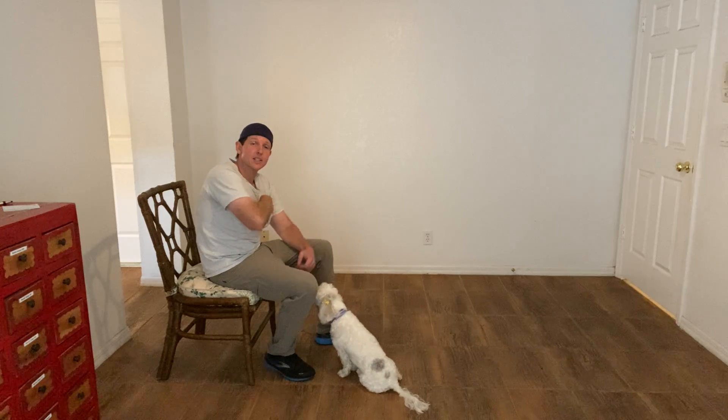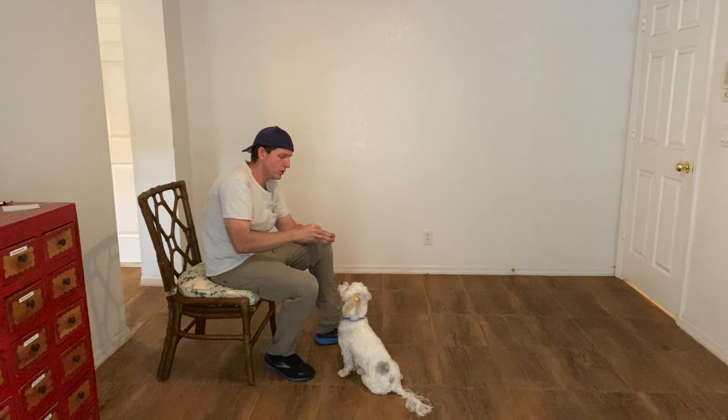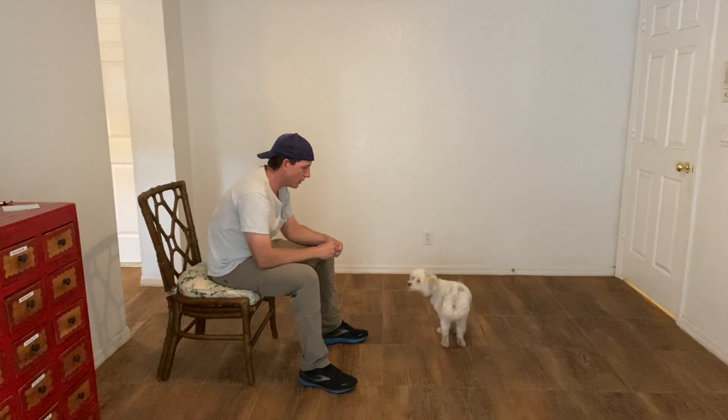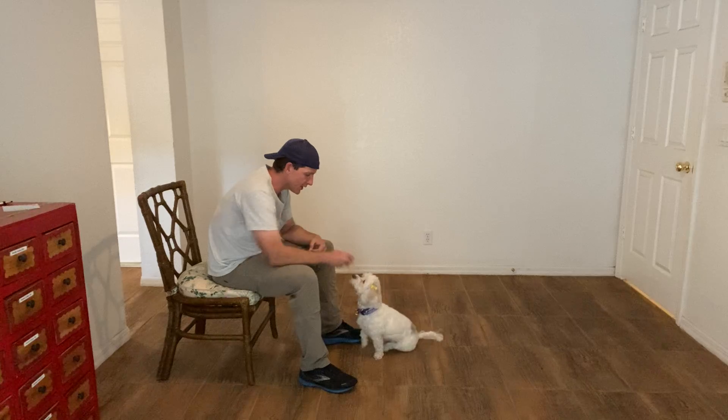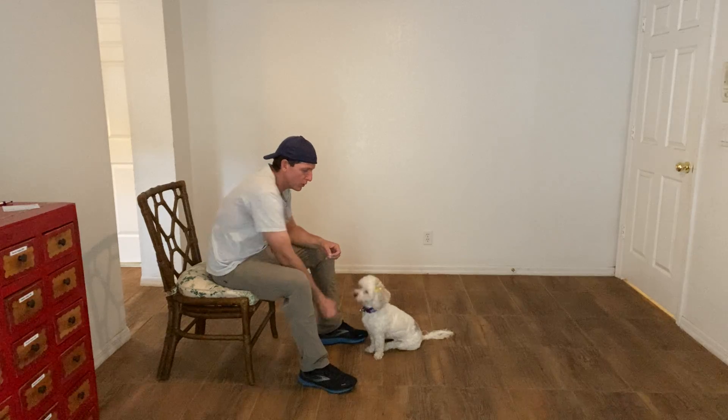What we're also doing is I'm teaching the word yes — that means that a treat is coming. And it's also the beginning of our command sequence. So I'll say: Coby, Sit, Yes. I want to be consistent with that — say her name, give the command, and then yes if performed correctly.